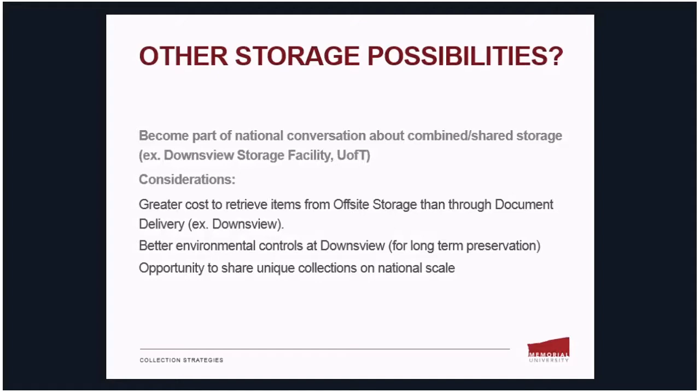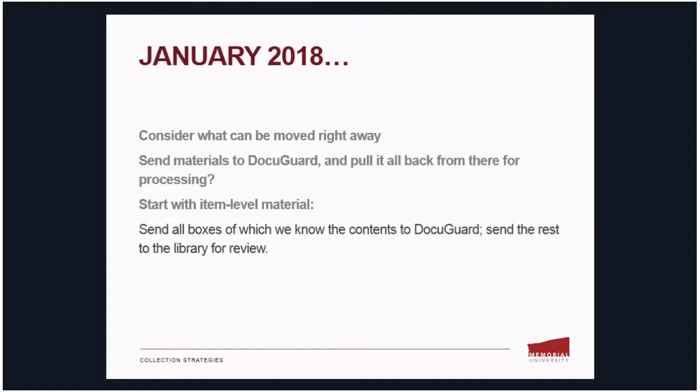Some of the pros of considering national shared storage: first, it seems that it costs more to retrieve items from our local off-site storage than through document delivery, so for cost-effective reasons we may want to consider this for some of our more unique or more-used collections. Second, there may be better environmental controls in a shared storage facility than our own local one. Third, of course, the opportunity to share unique collections on a national scale.